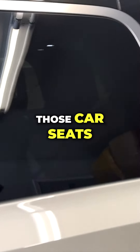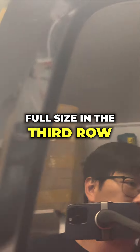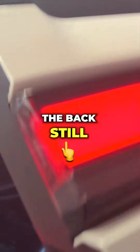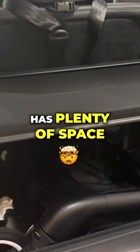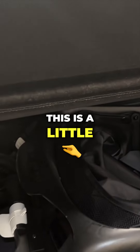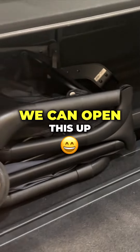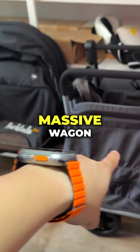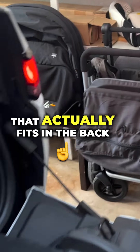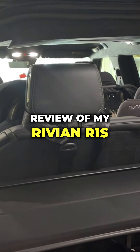Even with those full-size car seats in, the third row in the back still has plenty of space. You can see there's a little stroller in here. We can open this up, and what's even crazier is I have this massive wagon that actually fits in the back. That's a little brief review of my Rivian R1S.